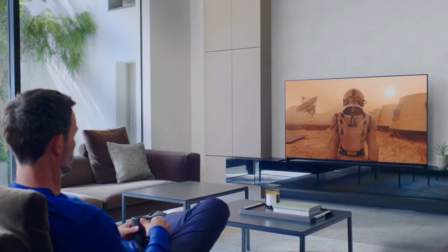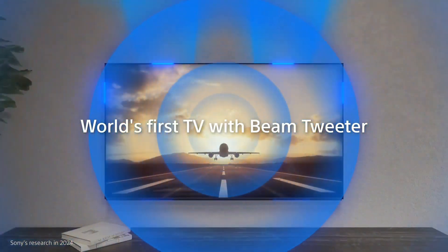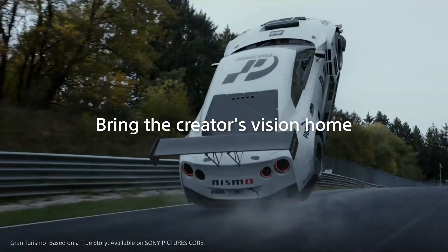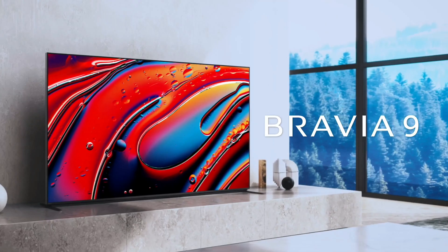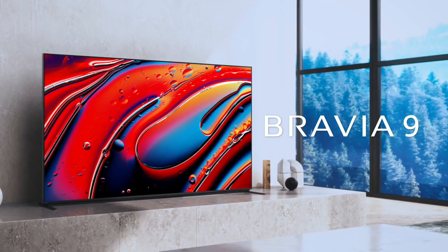When it comes to sound, the Bravia 9 will get a so-called Acoustic Multi-Audio Plus arrangement of eight speakers, including new beam tweeter technology for more accurate effects placement, delivering 70 watts of power into 2.2.2 channels of sound.